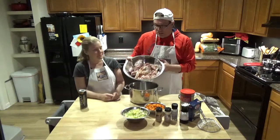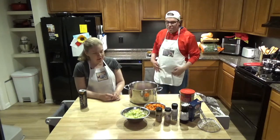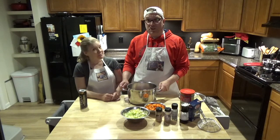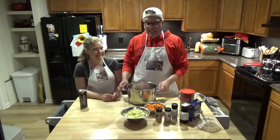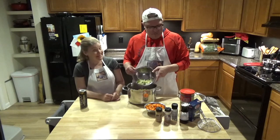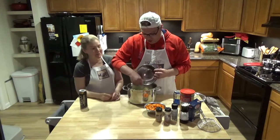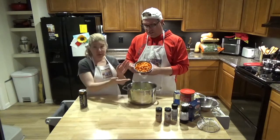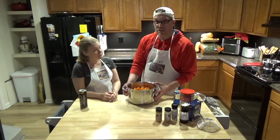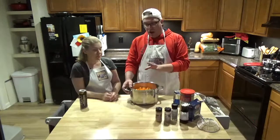I'm going to take the chicken and basically just dump it into the pot. No escapee chicken parts, no salmonella to clean up. During rehearsal I did spill juice everywhere — rehearsal helps. Then you want to take your carrots and dump them in there, and your celery as well. Put all the celery and carrots in.